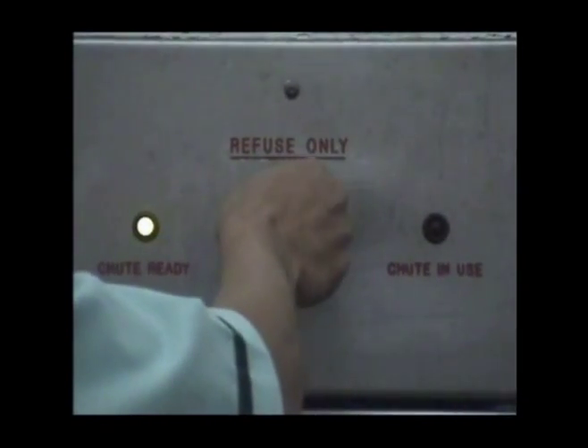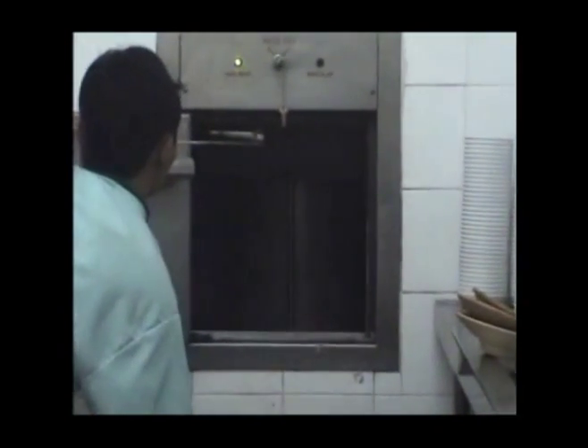To dispose of the bags, the operator uses a key to activate the transport cycle. When the vacuum has been created in the pipes, a computer-controlled inner door is opened allowing the bags to be sucked into the stainless steel transport pipes. Even heavy bags containing wet waste are easily handled by the system.